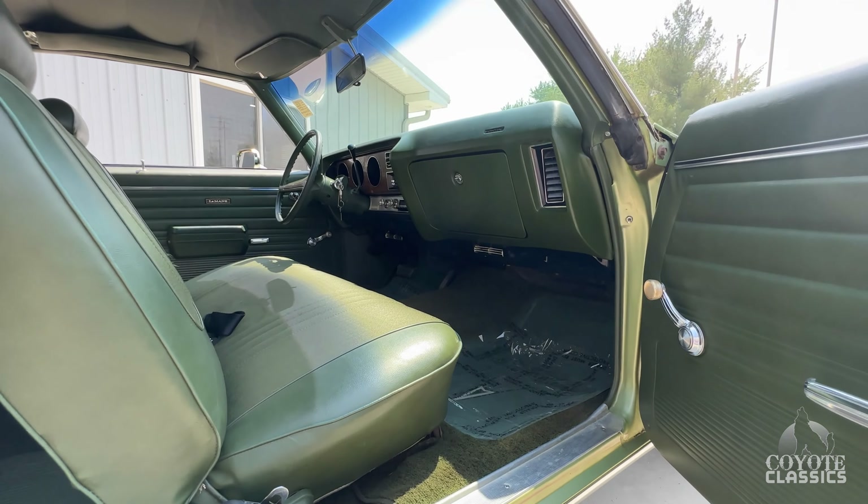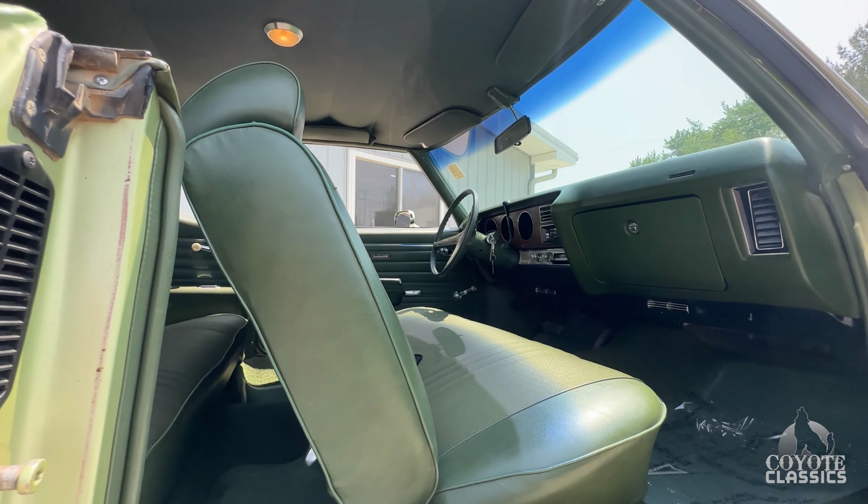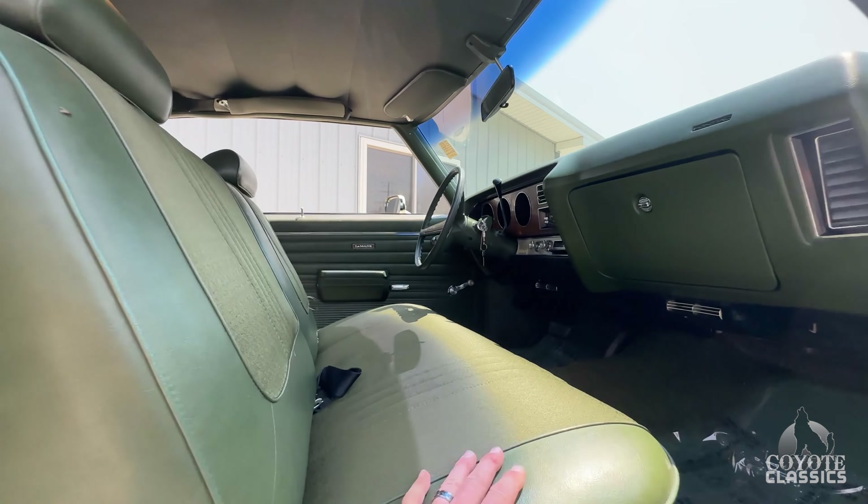If you've been watching this one for a while, guys, you need to come and drive it. It's a great car.